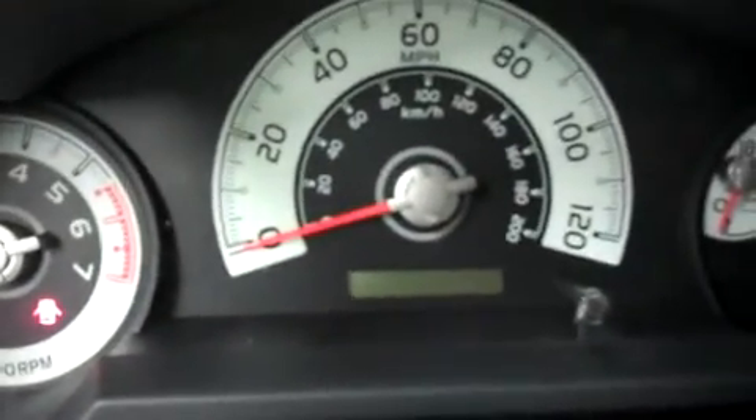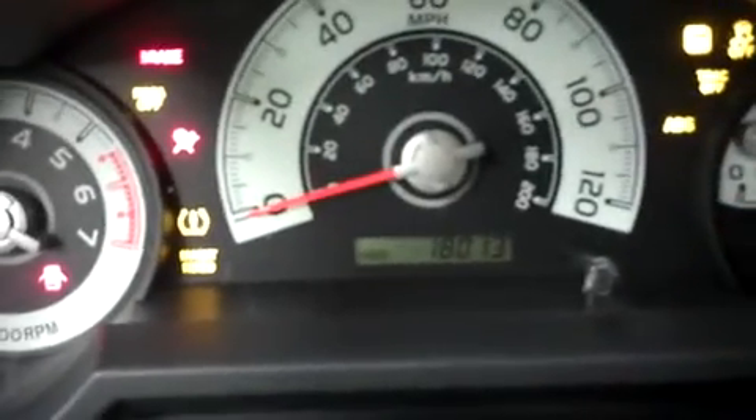Take a look at the odometer — we'll start it up for you. 18,013 miles at the time of the video. Go ahead and pop the hood, now you're going underneath. It's a 4.0 liter motor and you can see it's very clean.